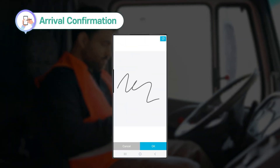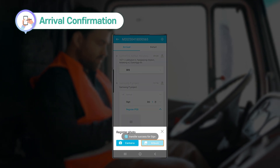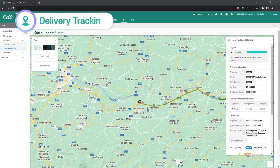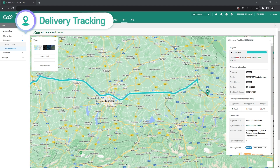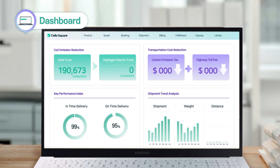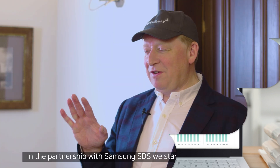When the cargo arrives at the final destination, you can easily sign arrival confirmation and upload a POD file on your phone. Throughout the entire transportation process, you can easily check where your cargo is in real-time via IoT-based delivery tracking. In addition, clients can also check transportation costs and information on reduction of carbon emissions on the Cello Square TMS dashboard.